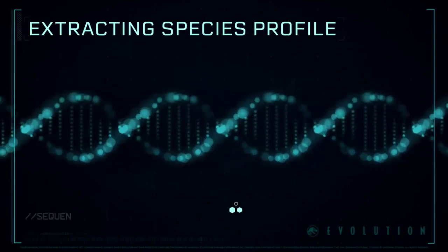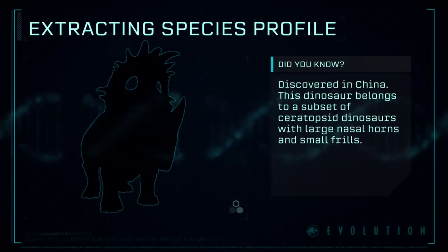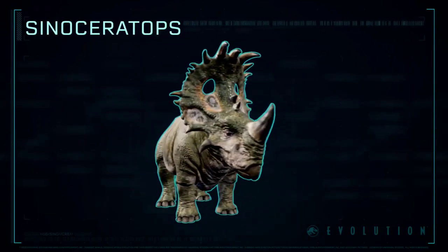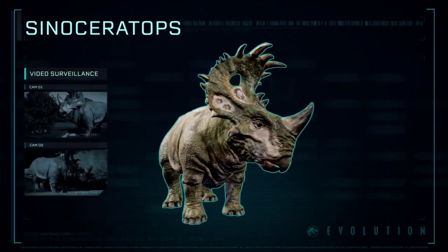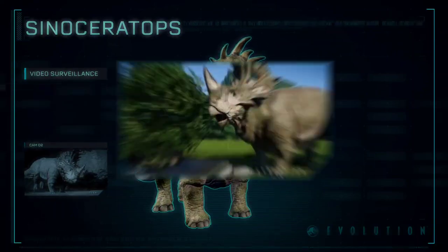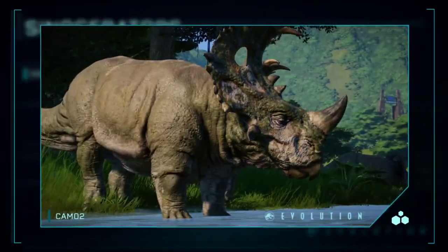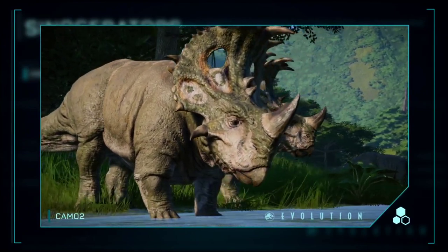Extracting Species Profile: Sinoceratops — a genus of ceratopsian dinosaur that lived during the latter part of the Cretaceous period. Sinoceratops is the first ceratopsid discovered in what is now China.